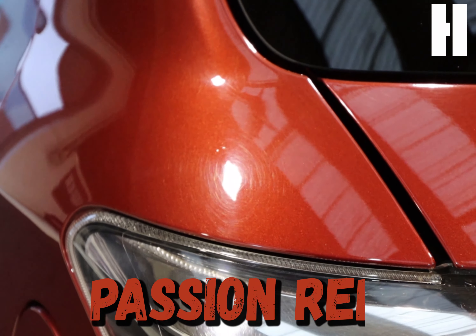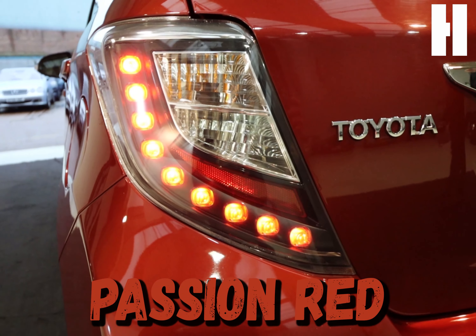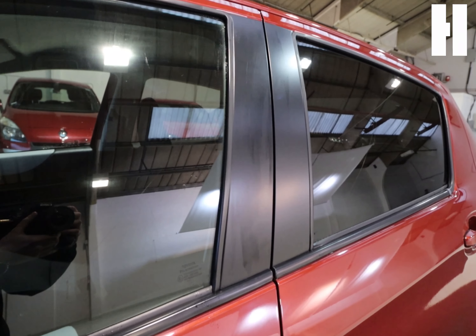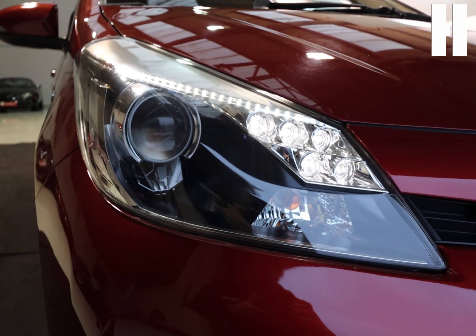This Toyota Yaris is finished in a gleaming passion red exterior, along with four matching premium Pirelli tyres, which is something we all love to see. It also features privacy glass on the rear windows, alongside LED daytime running lights.